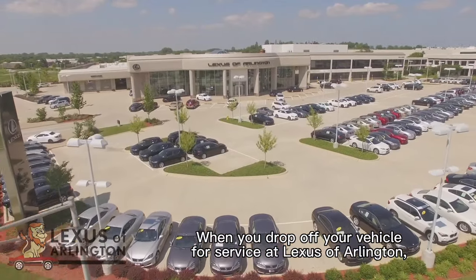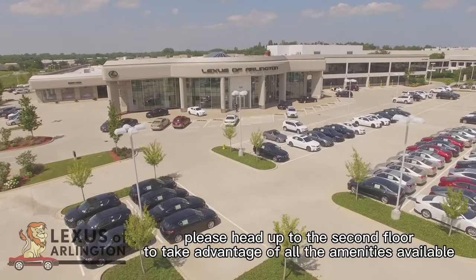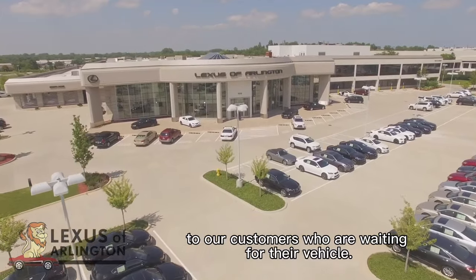When you drop off your vehicle for service at Lexus of Arlington, please head up to the second floor to take advantage of all the amenities available to our customers who are waiting for their vehicle.